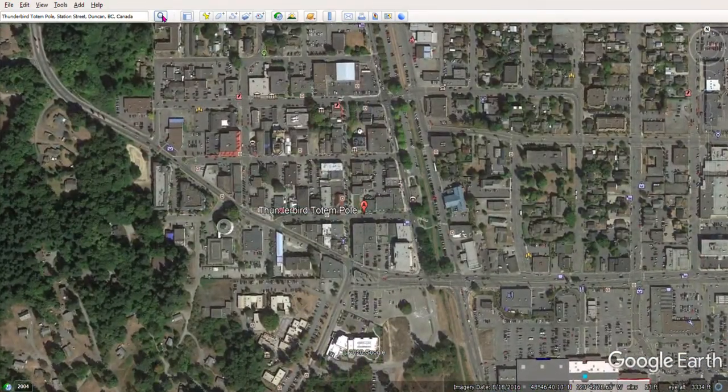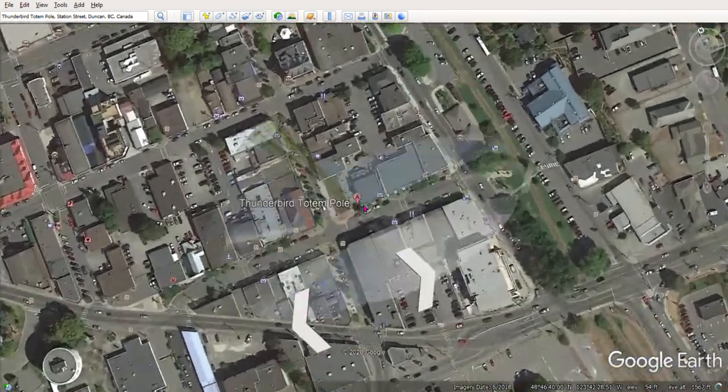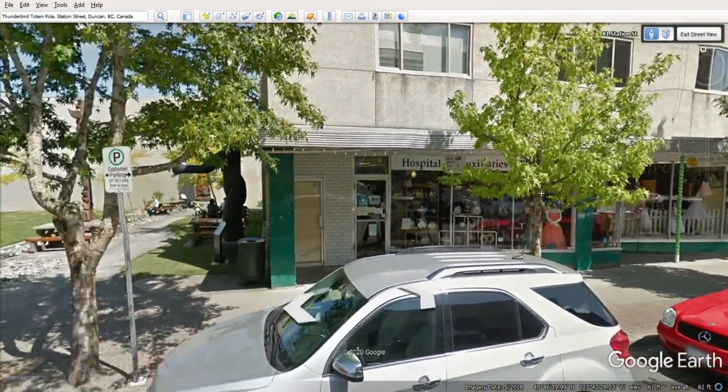Aerial means you're up above looking down. I'm going to go over to this side — there's a little person that pops up when I roll my cursor around. I'm going to take that person and drag it over here because I want to see street view. That takes me to street view, and there's Duncan, Canada in street view — how cool is that!